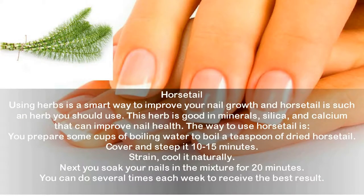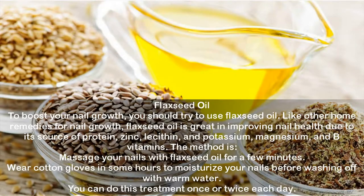Horsetail: using herbs is a smart way to improve your nail growth, and horsetail is one such herb. It is rich in minerals, silica, and calcium that can improve nail health. To use: prepare a few cups of boiling water, boil a teaspoon of dried horsetail, cover and steep for 10 to 15 minutes, then strain and let it cool naturally. Soak your nails in the mixture for 20 minutes. You can do this several times each week for the best results.